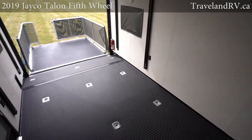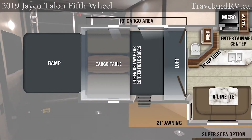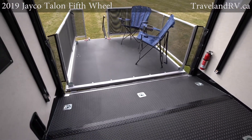The garage area is spacious and practical. Featuring the industry's first 2-inch insulated floor, every Talon garage has a minimum length of 13 feet. An available rear ramp door patio makes this space highly functional, whether you're storing, sleeping, or snacking.